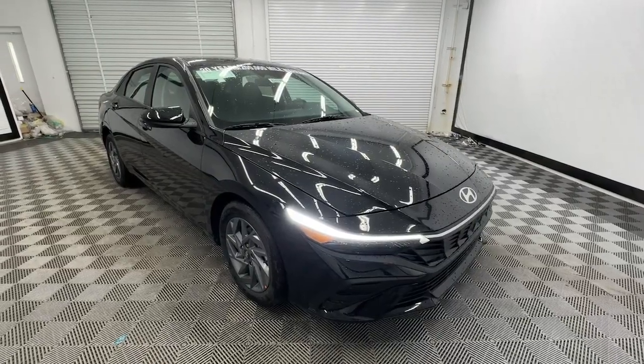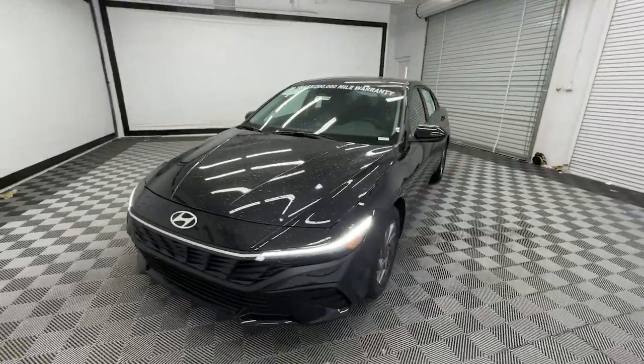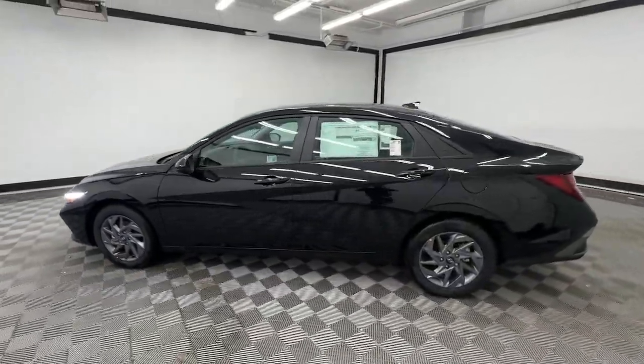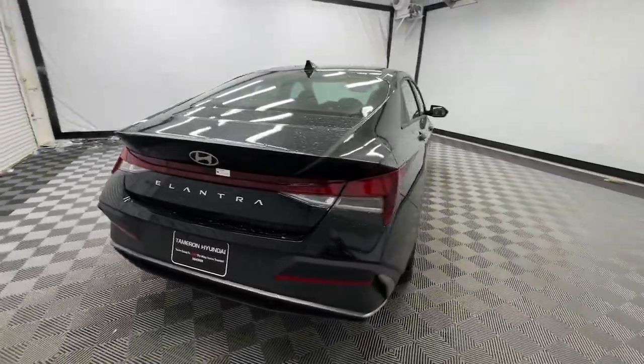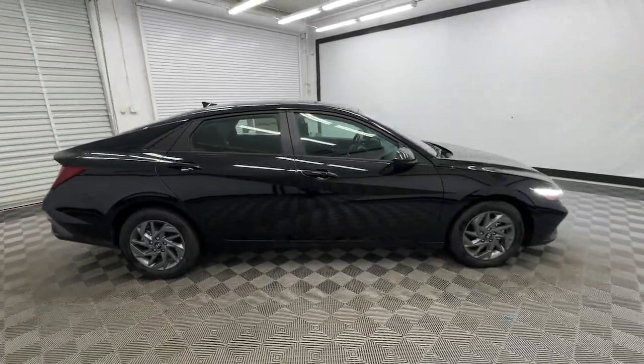Looking for your dream car? It could be the 2024 Hyundai Elantra. Make a fresh start every day in this modern tech-savvy Elantra. With svelte styling, loads of driver-focused tech, fuel-efficient performance, and a suite of the latest safety features, this smart compact sedan brings new energy to every drive.